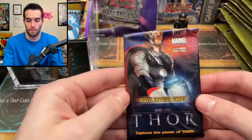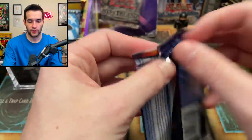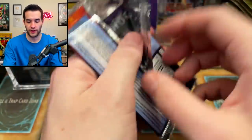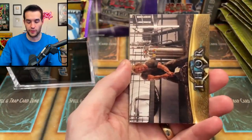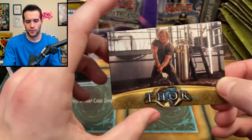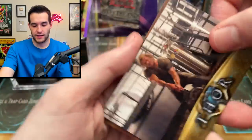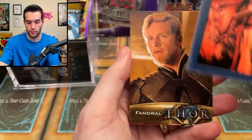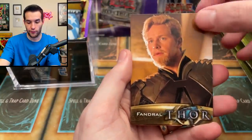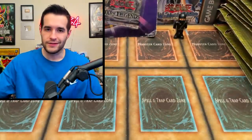We have Marvel trading cards - Thor, 'Capture the Power of Thor.' Is this from like 2011? When did the first Thor movie come out? Let's open these up - we have a Thor hammer picture from the movie. We got a Final Issue Thor Disassembled. We've got a Fandral Thor. When it's just pictures from the movie it's not that exciting, let's be honest. There's still a bunch of packs in here - Captain America, Transformers, all kinds of stuff.